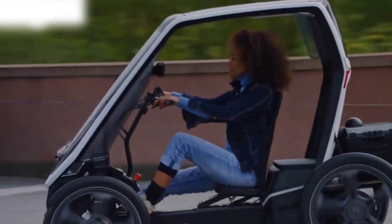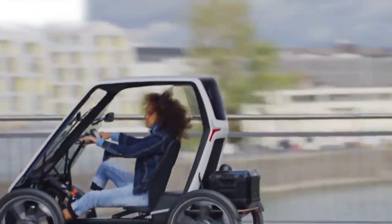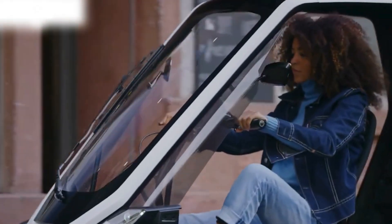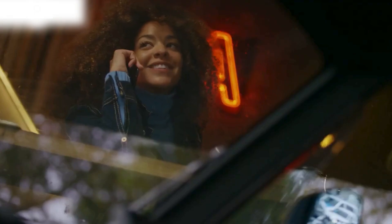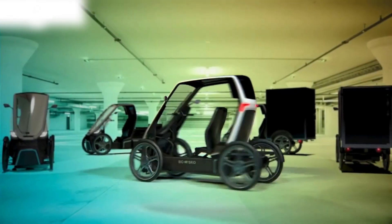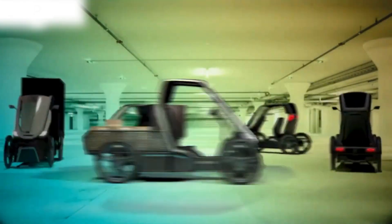This vehicle combines elements of a bicycle and a car, providing a compact enclosed cabin equipped with electric assistance for pedaling. It aims to address the challenges of urban mobility by offering an alternative to cars for short trips within cities, providing a solution that is more environmentally friendly than conventional cars and more weather-protected than bicycles.